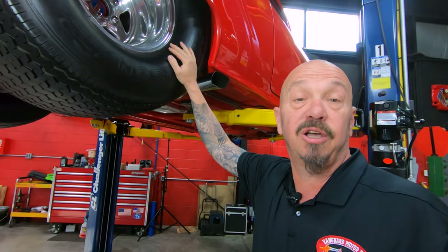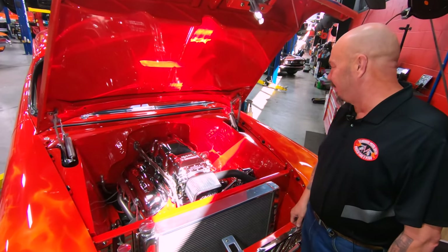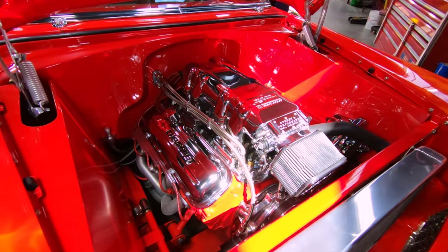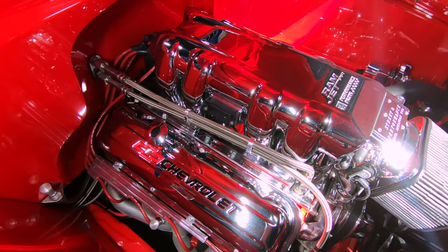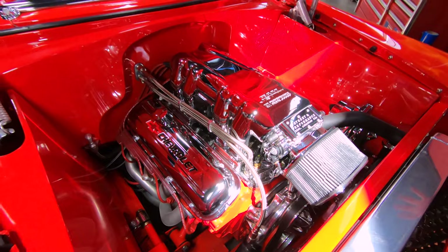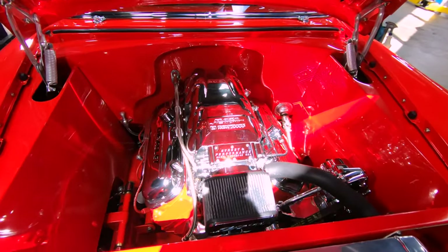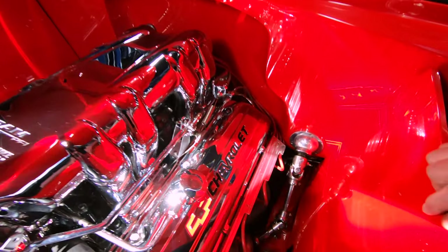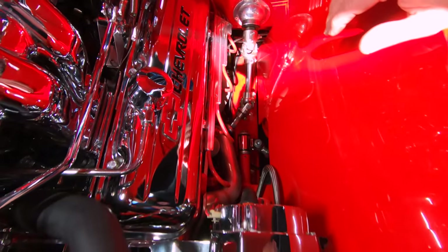We're lowering this baby down to look under the hood. There she is — look at that Ramjet, all polished up, looking sweet. 454 GM Performance Motors sitting underneath that. She is absolutely gorgeous. All polished up. Look at that firewall, all custom shaped — looks like the motor fits right in there, like they did it on purpose. We've got the steering shaft, all stainless steel. I love that pass-through through the firewall.